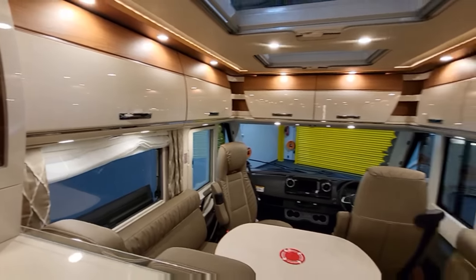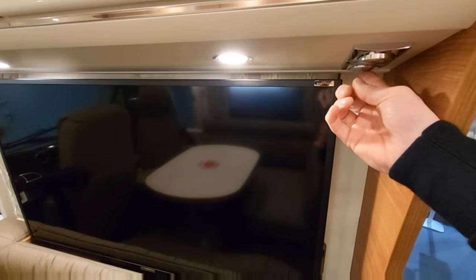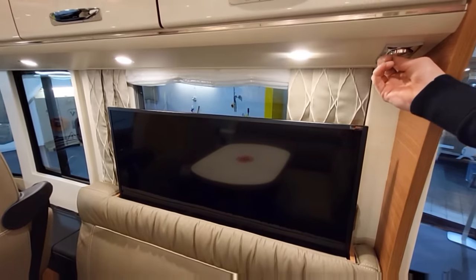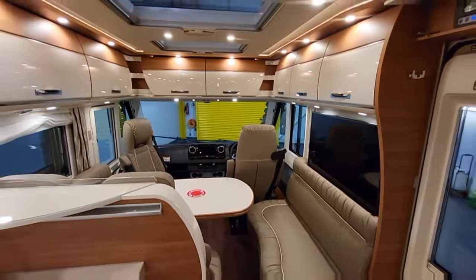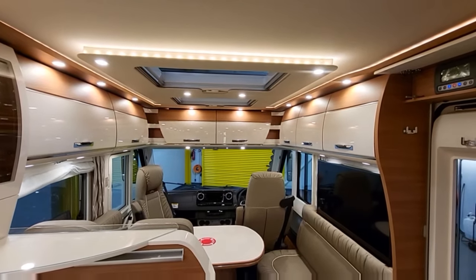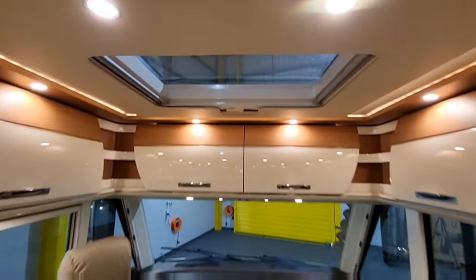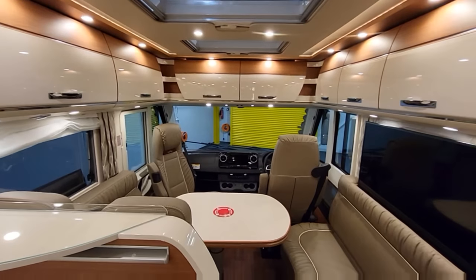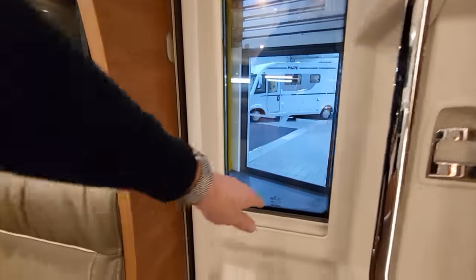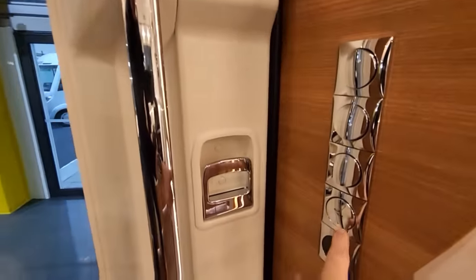There's more storage all the way around on both the left and right sides. Check out the size of this television — there's a little button underneath and the TV will go down, and up again, so you can store it away when it's not in use. The lighting in this vehicle is amazing — you can adjust it up and down to really suit the mood. There are LED lights everywhere, which are really good for saving power. There's an extra skylight up on the top and another one further up — both have fly screens and can be opened.